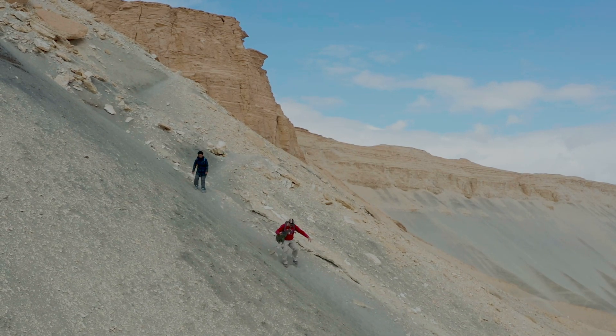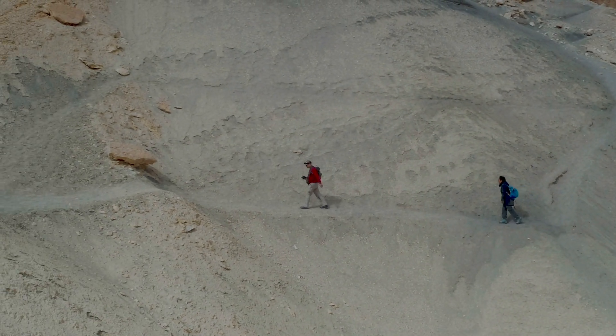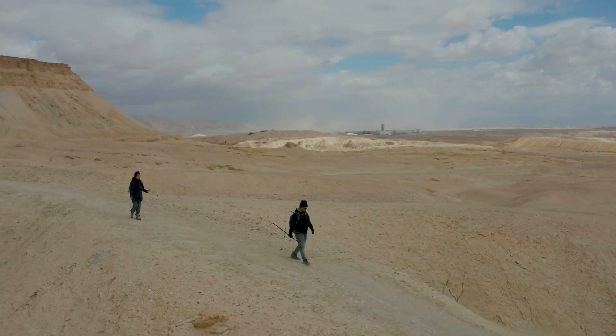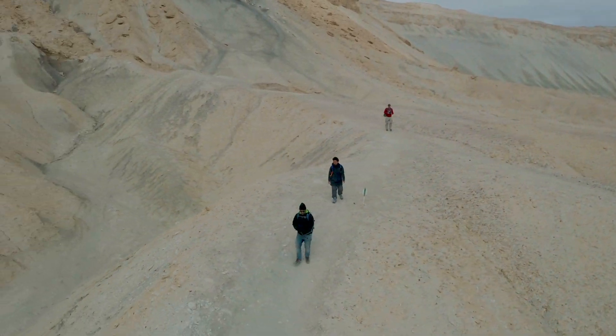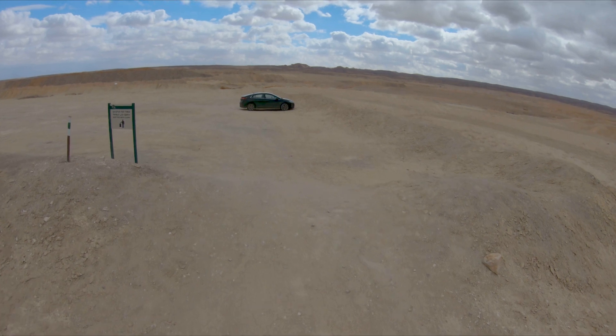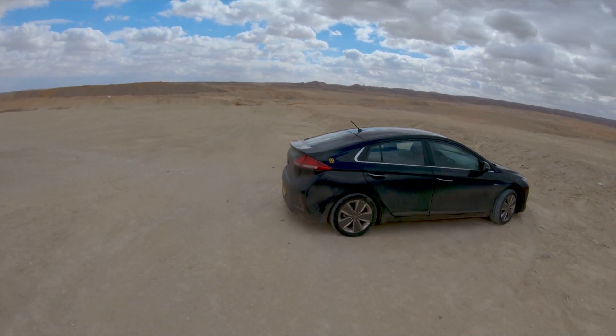This point on the descent is moderate. The trail will lead us back to the parking lot where we left the car.